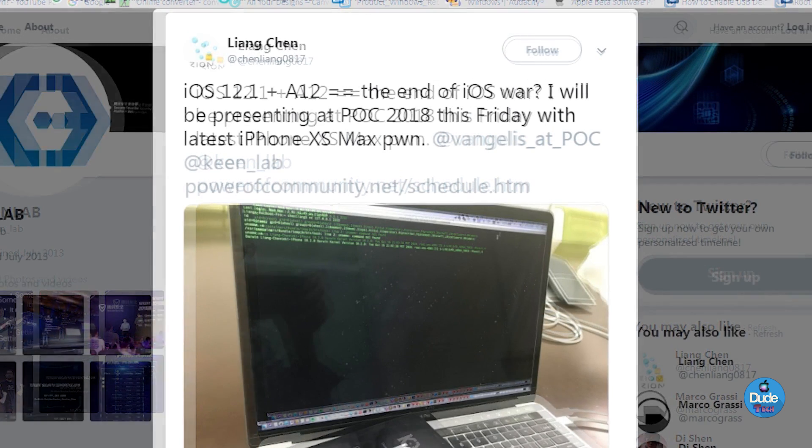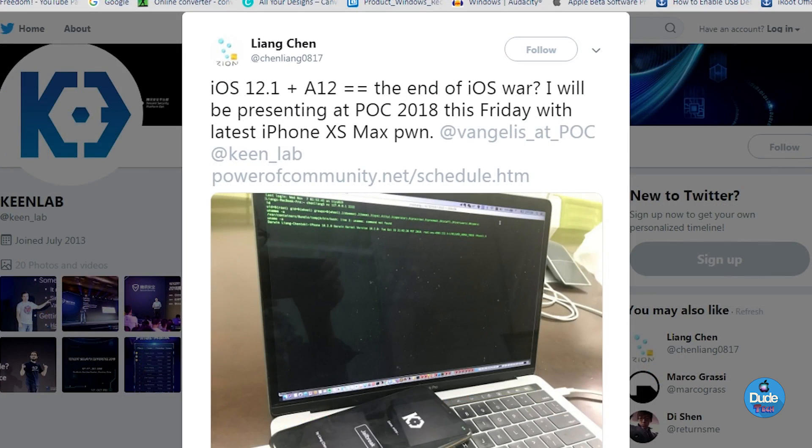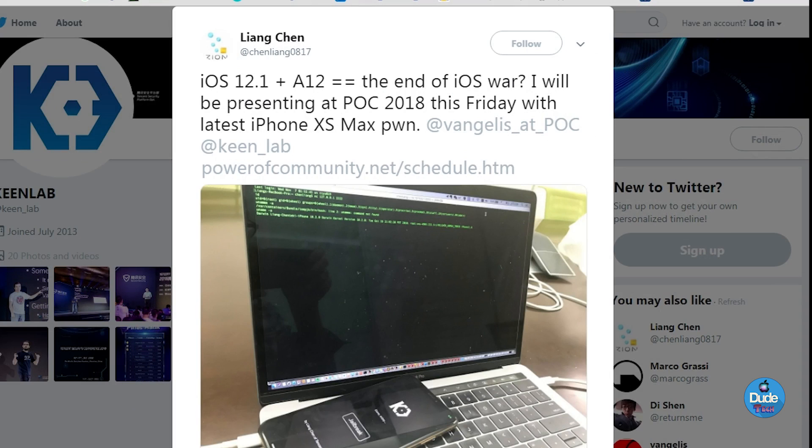Now I know most of you guys will say KeenLab never releases a jailbreak — I agree with you. But the thing is, why does KeenLab always demonstrate and show people that a jailbreak works on the latest iPhone? If KeenLab already jailbreaks the new iPhone, this is a good step for the future. Keep in mind it's possible that in the future someone could jailbreak iOS 12 or 12.1. The reason KeenLab doesn't release a jailbreak is because it's going to be worth a lot of money.